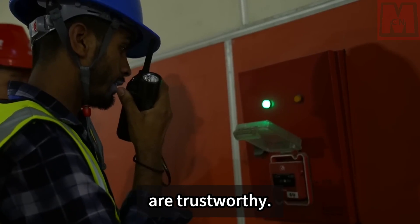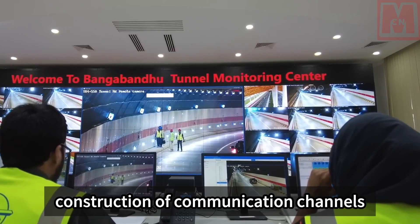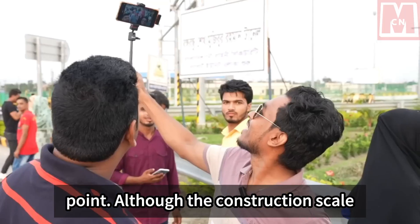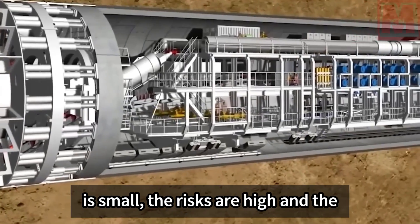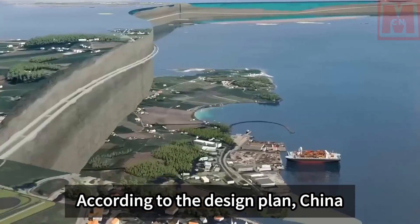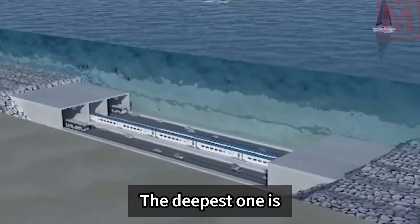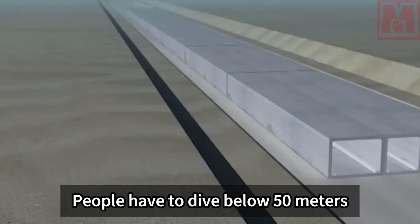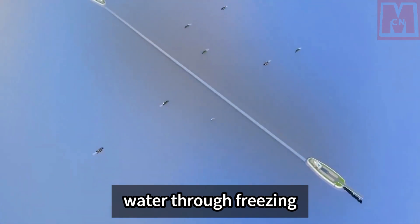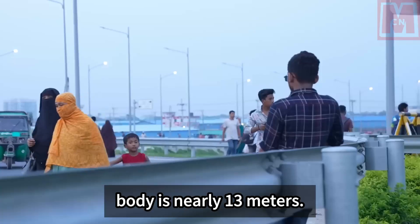Anyone who understands tunnel construction knows that building communication channels between tunnels is a major pain point — though small in construction scale, the risks and difficulty are high. According to the design plan, three communication channels between tunnels would be opened. The deepest one is nearly 50 meters deep; workers must dive below 50 meters and freeze the surrounding soil and water through ground freezing before construction can begin, with the longest frozen body nearly 13 meters.